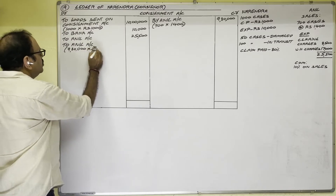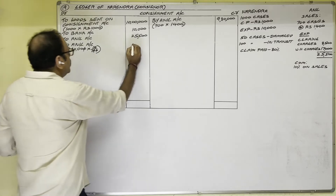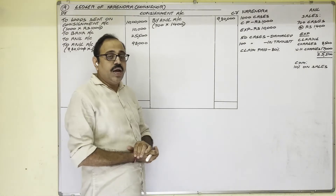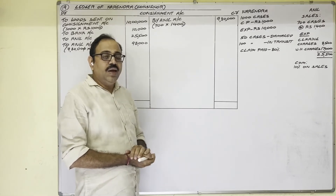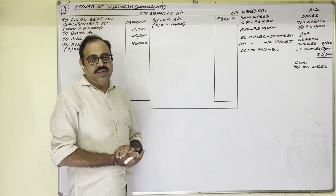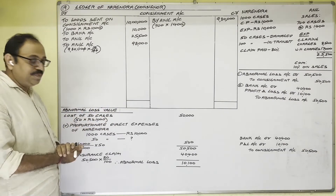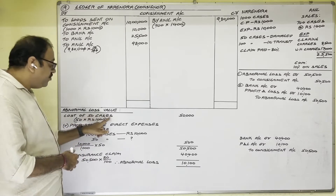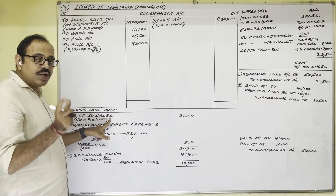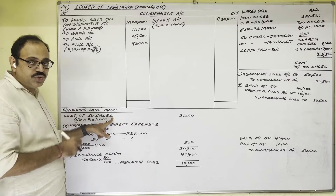Everything is written. Finally we need: unsold stock value calculation, goods in transit calculation, and abnormal loss value calculation. First, abnormal loss calculation working note: cost of 50 cases — because 50 cases are damaged, abnormal loss quantity is 50 cases. First we take the cost of 50 cases.